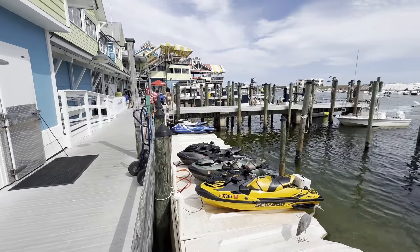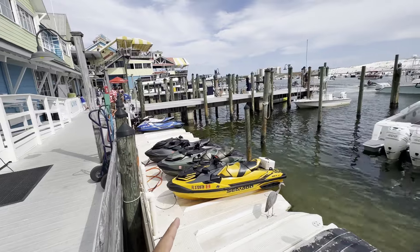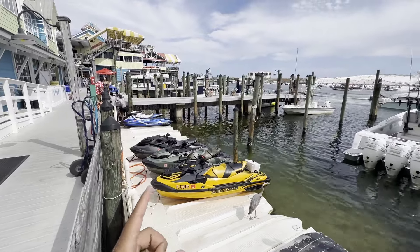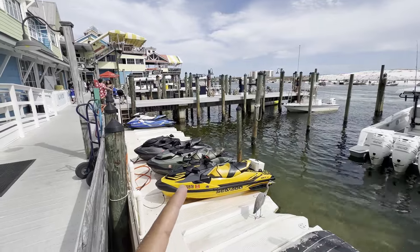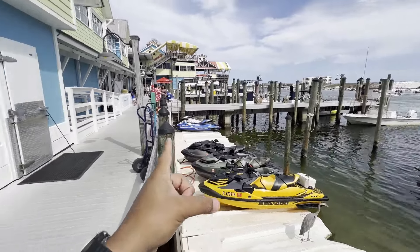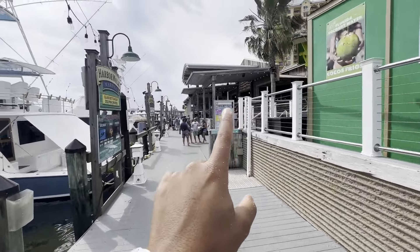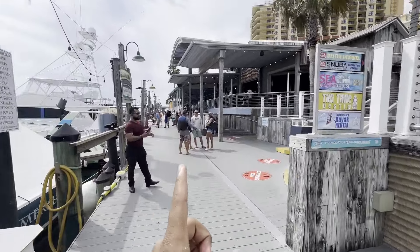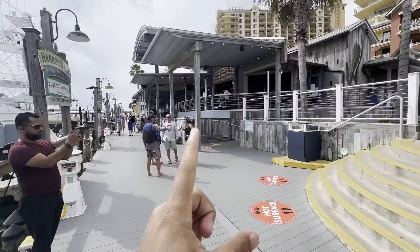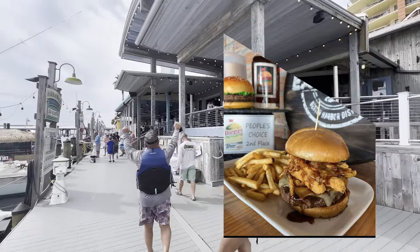These guys continue to give us problems and tell us we have to pay to park here. I've been doing this for two years and never had to pay. Don't let them talk you into paying $140 because you don't have to. Once you park your ski here, you go up the ladder, come down the walkway, and East Pass is literally right here. If you keep walking down this walkway on Sunday it'll take you to Harry T's. East Pass has the best burgers in the Destin Harbor.